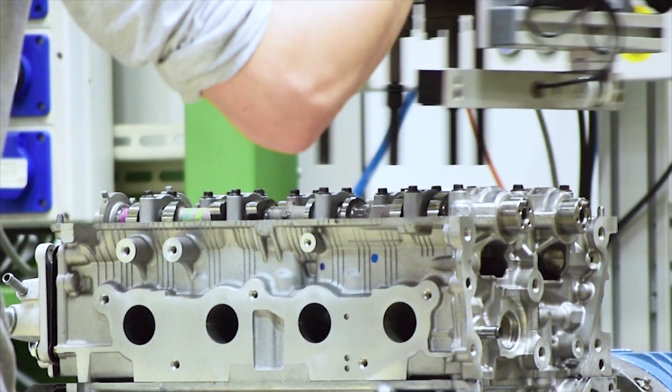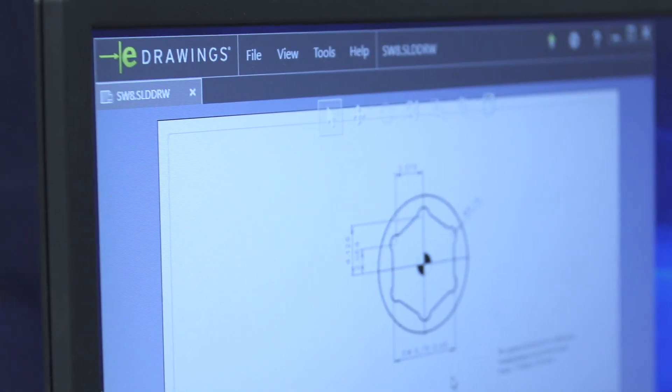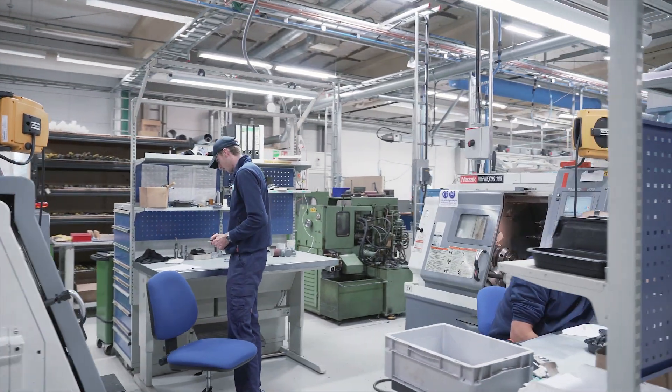High productivity is key in this industry, but equally important is quality and safety. And this is why manufacturers need to team up with a partner who can deliver it all.